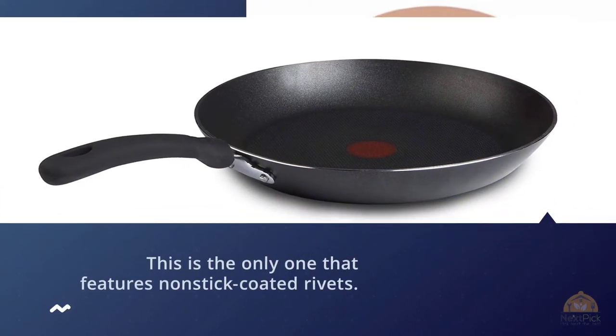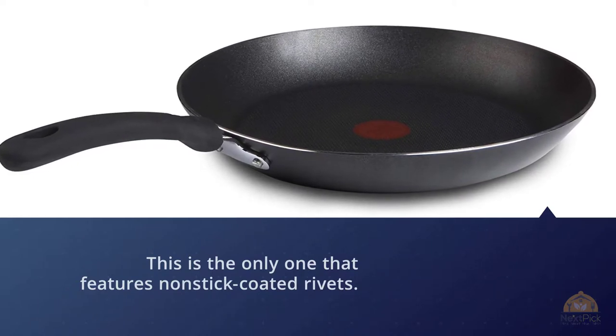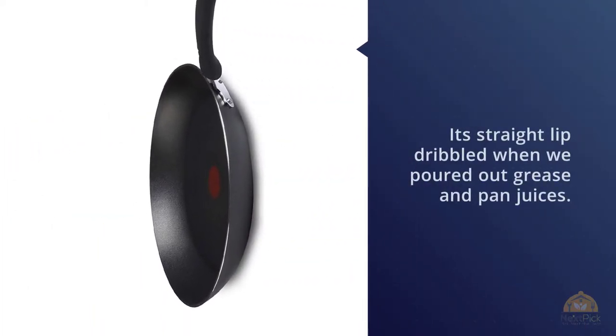It also has a color-changing dot that indicates when the pan is hot. However, its straight lip dribbled when we poured out grease and pan juices. For its price and compatibility with all cooktops, we think the T-fal Professional is an impressive skillet.